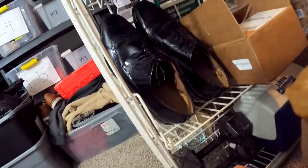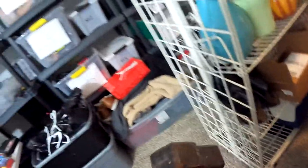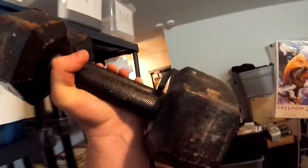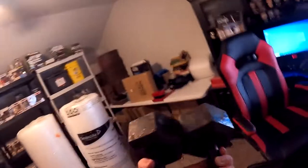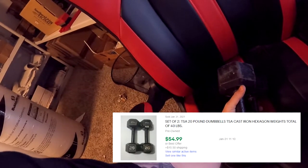Next item going out is another set of dumbbells - two 20-pound dumbbells. Dumbbells will sell, man - it's insane what they go for and they sell decently quick. I wonder if I can carry 40 pounds... I mean, that was easy on one dumbbell. Two is a little harder, but your boy got it! These dumbbells sold for $54.99 plus shipping, $78.60 all in.